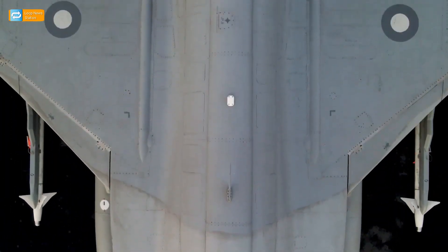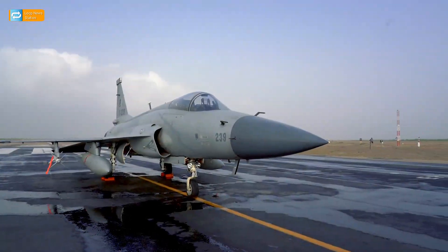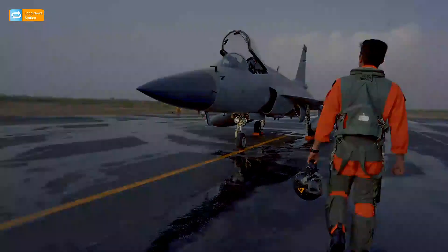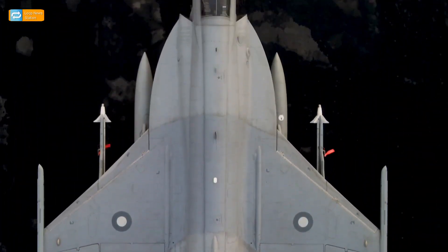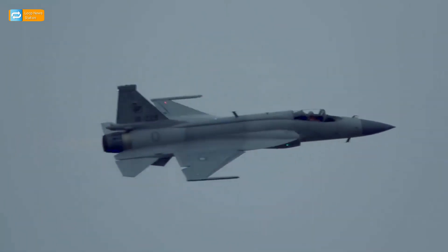Pakistan's first 4.5-generation aircraft — the Block III variant of JF-17 — will be the country's most advanced jet, equipped with a modern radar system, upgraded sensors, software, and engine to adapt to rapidly evolving technologies.